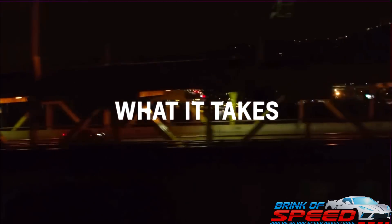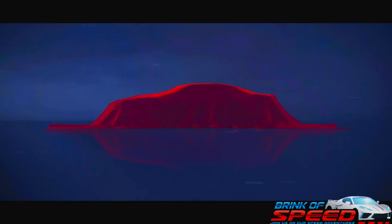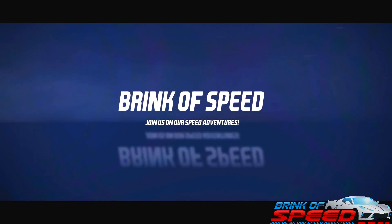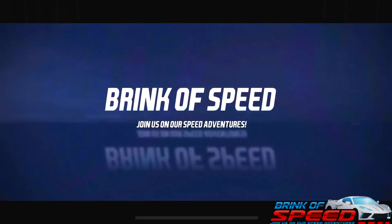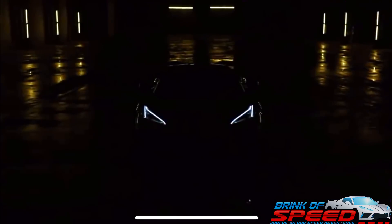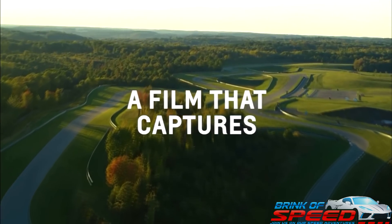Ladies and gentlemen, today I'm going to go over leaked C8 Z06 Corvette info where GM's new trailer tells all. Hello everyone and welcome back to Brink of Speed. Today is a super exciting day — I cannot wait to get into this video with you guys and show you everything that GM leaked in their brand new trailer for the Z06 Corvette.